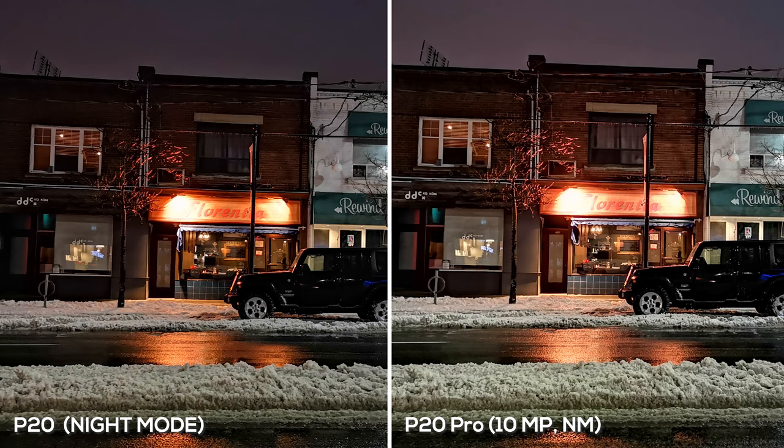When it comes to nighttime photography both phones do an amazing job. Looking at this photo they both look pretty equal, but I give the slight advantage to the P20. The photo looks a lot more warm — the street looks more vibrant and warm. The sign is not as overexposed compared to the P20 Pro, and the P20 does a much better job with shadows. Just below the display window you can see shadows on the green brick, whereas the P20 Pro didn't even pick them up.